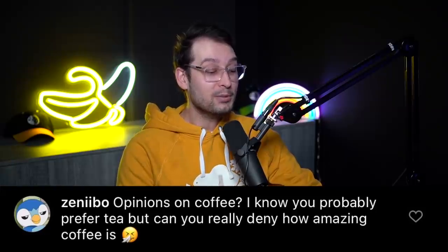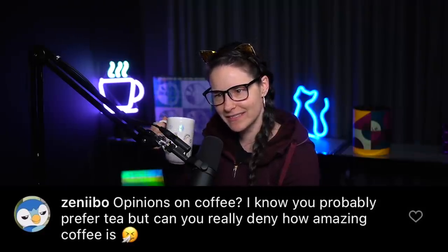From Zanibo: opinions on coffee — can you really deny how amazing coffee is? Coffee? We don't know her. This is the tea spilling podcast. I'm a coffee guy and I drink coffee basically every morning. When was the last time you actually tried coffee? I've had a sip of your latte here and there just to remind myself I don't like it. I just don't like the strong taste and much prefer all the options with tea.